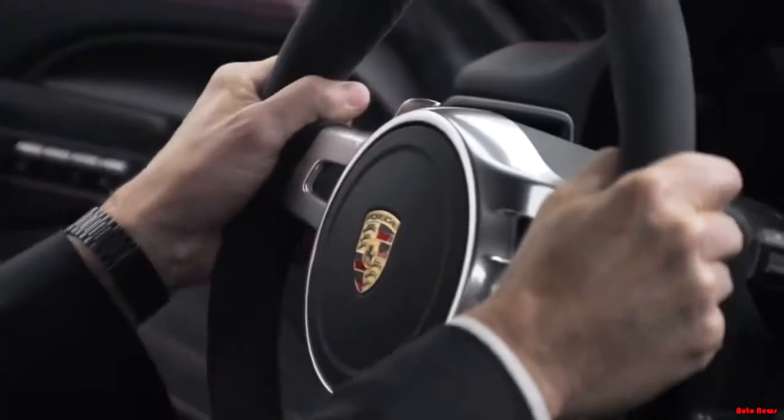The GTS is characterized by an interior trimmed in black alcantara with contrasting stitching. The GTS logo is applied to the headdress in the sports seats and the rocker panels. Further highlighting the interior are the black gauges with the GTS logo and the anodized aluminum trim.